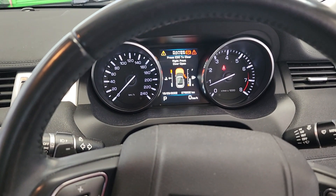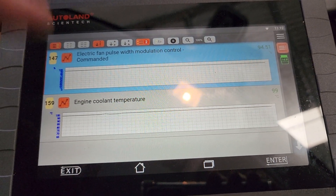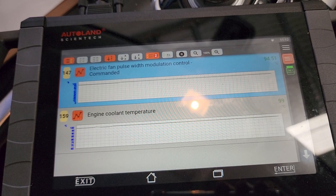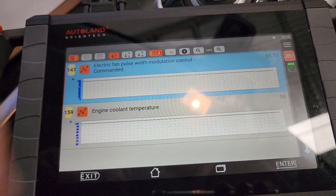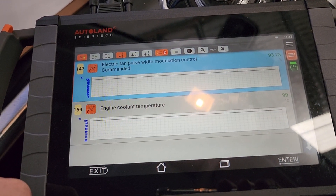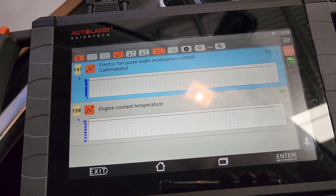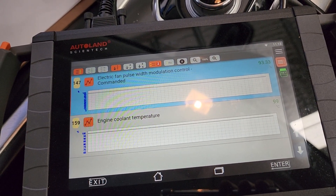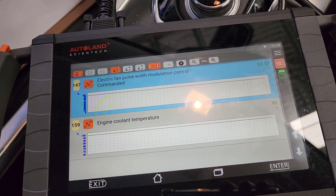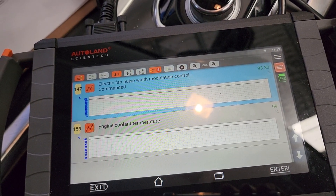We're roughly at operating temperature. On the scan tool we've got live data showing engine cooling temperature at 99 degrees, and our data PID for the pulse width modulation control of the fan module at the front is showing about 93 percent. So obviously our fans should be working. I've taken the liberty of connecting the scope to the three main wires going to the module — main power, main ground, and the PWM control — so let's go out and see what's going on with the fans.